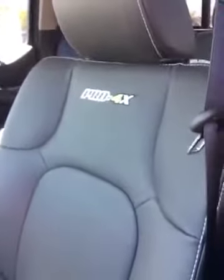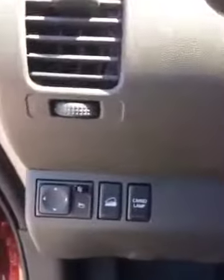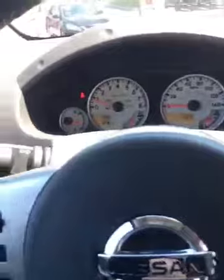Let's go look at the inside just a minute. Nice interior with the sport stitching and the Pro 4X embroidered badging. Up to get inside, you've got a cargo lamp, hill descent control, and controls here for adjusting your outside mirrors.